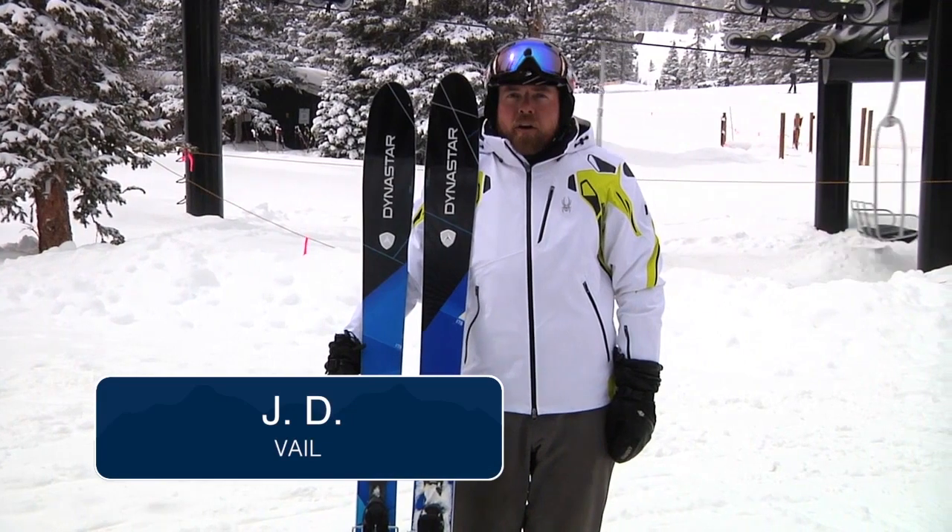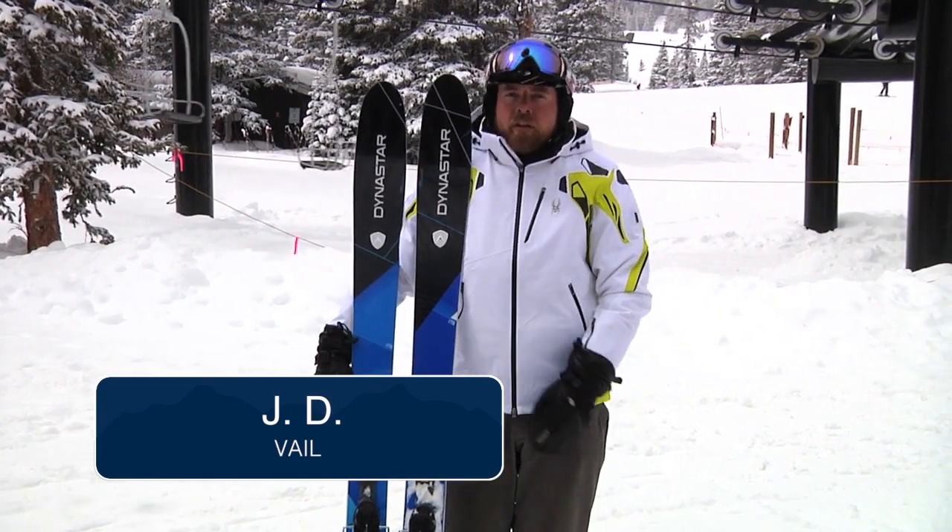Hi, I'm JD. I work at the Vail Warehouse for Christie Sports. Today I was on the Schaum 97.